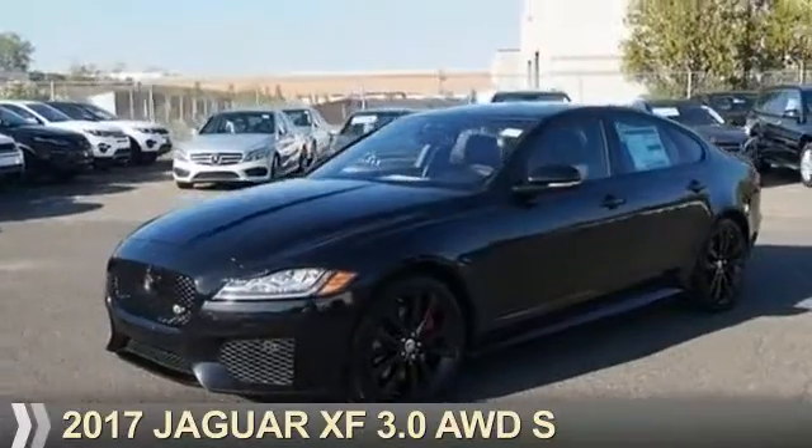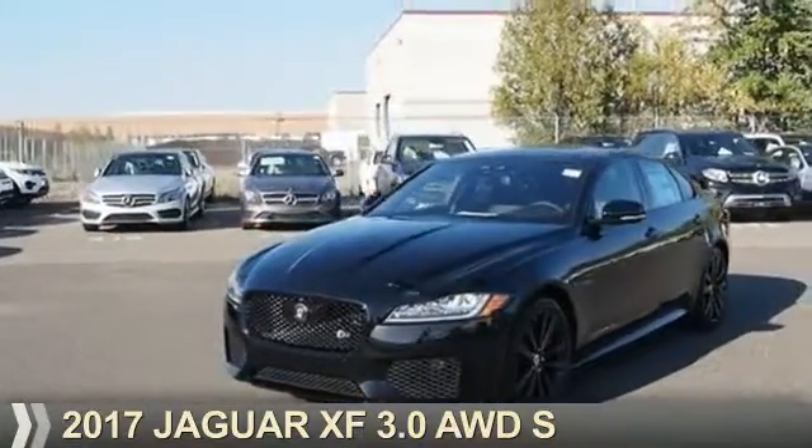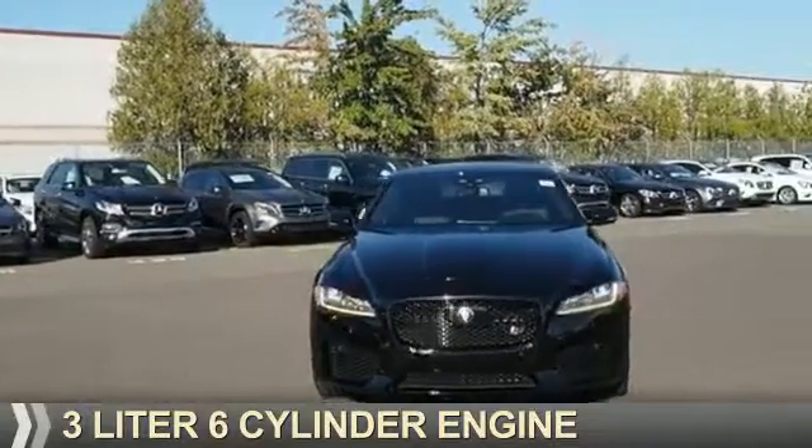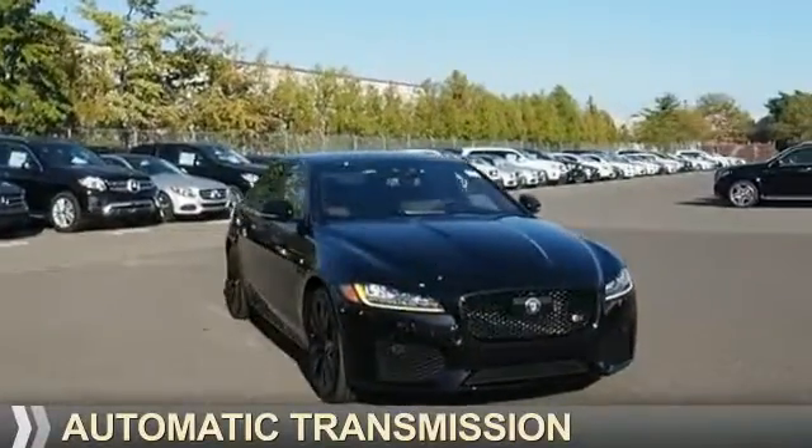Presenting the 2017 Jaguar XF. It's powered by all-wheel drive, a three-liter, six-cylinder engine, and an automatic transmission.